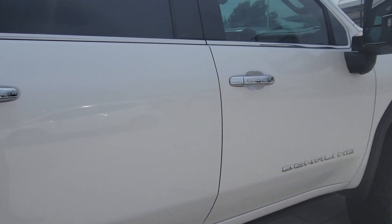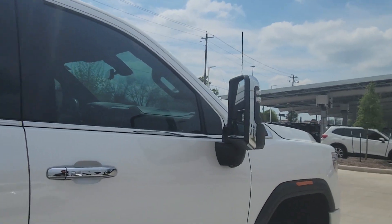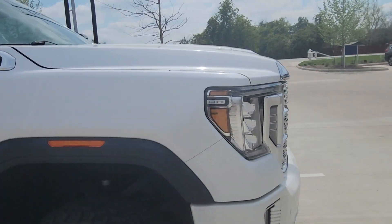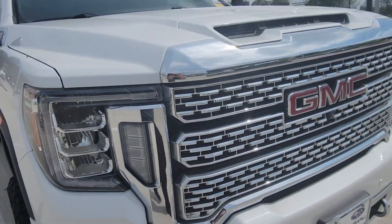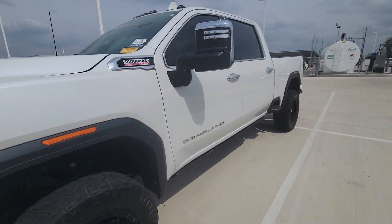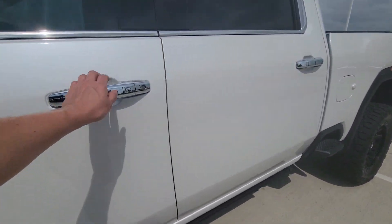This vehicle is just in immaculate condition. You kind of expect it out of 16,000 miles — it's a 2021, and whoever had it didn't drive it much and they took perfect care of it. This thing really is super nice. Let me zoom out a little bit and we'll hop into the interior.